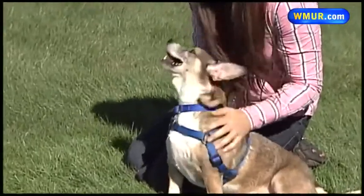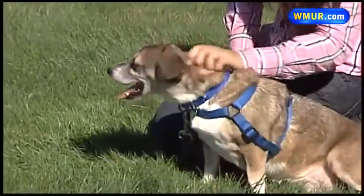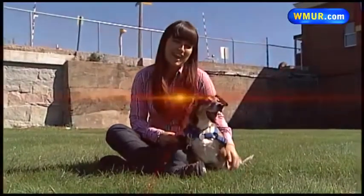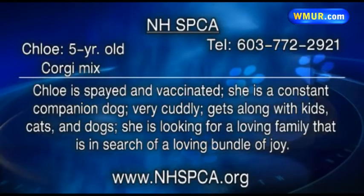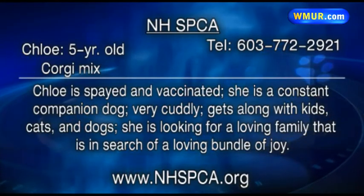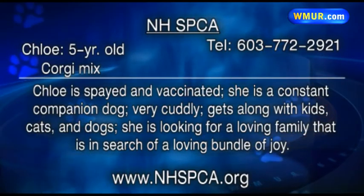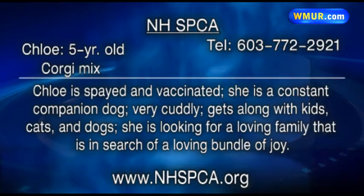If you have room in your heart and your home for a loving dog like Chloe, please come to the New Hampshire SPCA and visit her today. We'll see you next time.